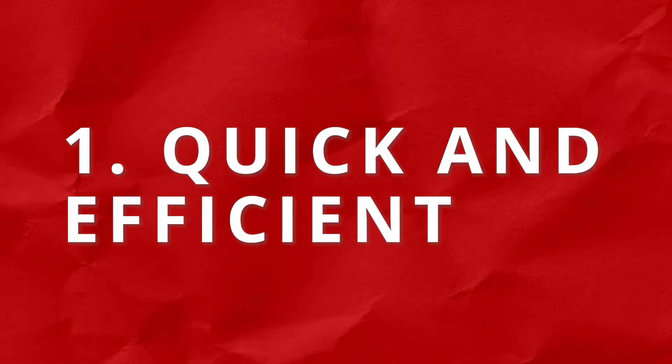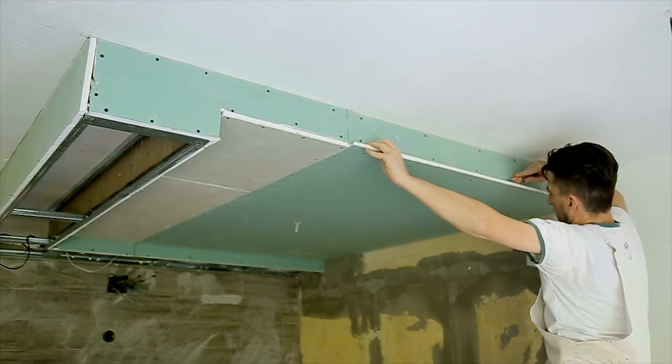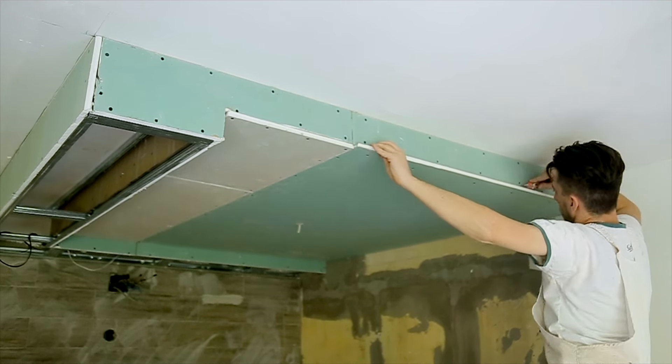Now that we've explored the different colours and their specific uses, let's understand why plasterboards are incredibly useful in the construction trade. Firstly, plasterboards are incredibly fast to use. They're lightweight and can be easily cut to size, making installation quick and efficient. Builders can cover large areas in a short amount of time, increasing productivity on the construction site. Additionally, plasterboards are cost effective for builders when compared to traditional methods like plastering, which requires more time and labour. Using plasterboards significantly reduces construction costs.